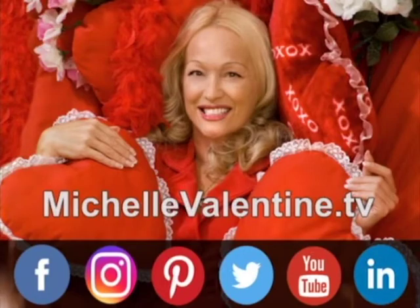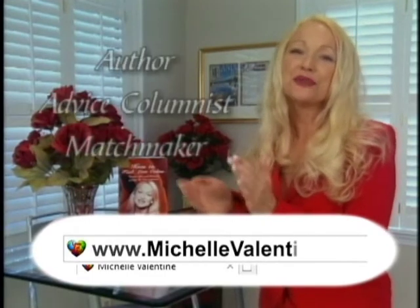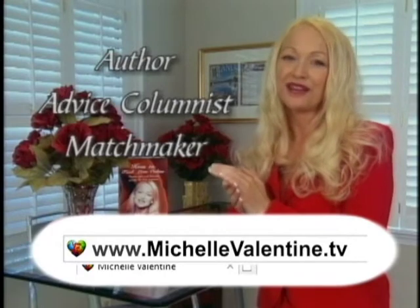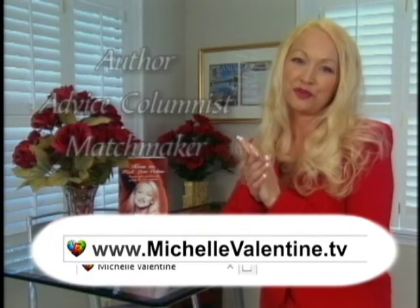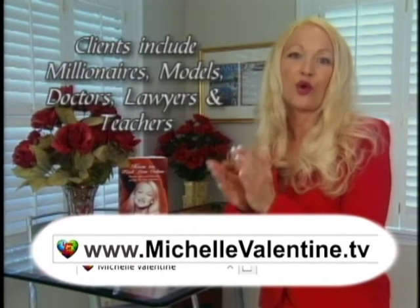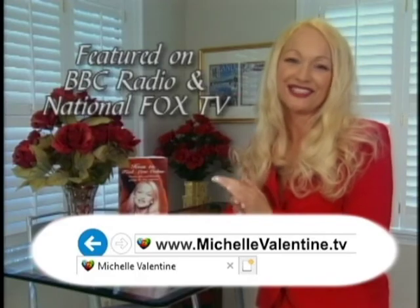Are you wondering where all the quality singles are? Singles that are attractive, educated, and financially secure? I'm Michelle Valentine, and I've helped thousands of singles live a happier life, and I can help you too. Clients and members include millionaires, models, doctors, lawyers, and teachers. Call us for your complimentary consultation.